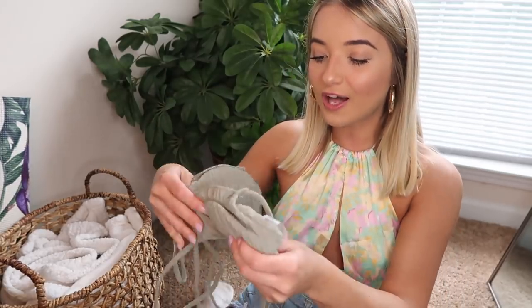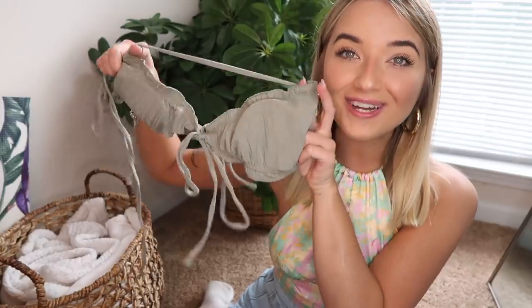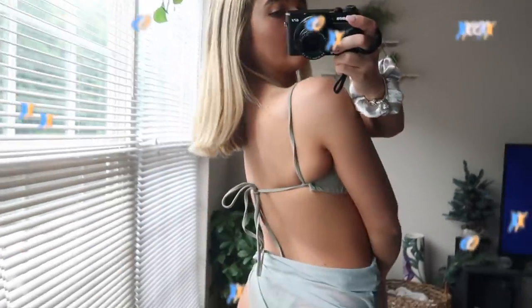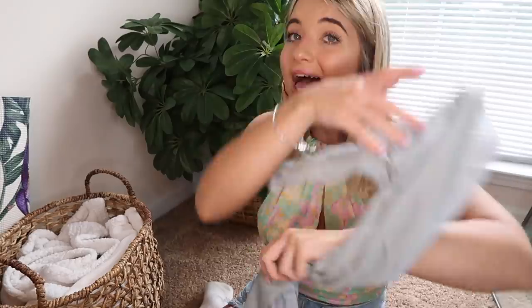Bikini time! The first one is this gorgeous sage green color — I absolutely loved it, though it was very confusing to put on and took me about 10 minutes. It is just so freaking gorgeous; it makes you look like a gorgeous island goddess. It has very cheeky bikini bottoms with ties on the side, and I really like the material — it looks so luxe. It also comes with a sarong, which I love because it makes me feel more confident and less exposed.